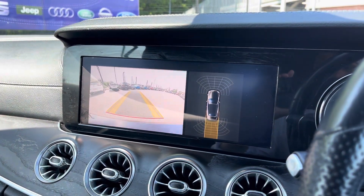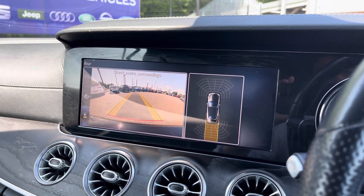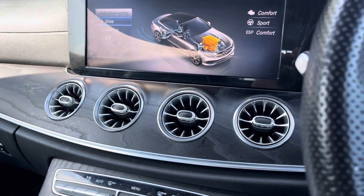When placing the vehicle in reverse, you'll have access to a rear view camera, which in conjunction with your front and rear parking sensors makes it very easy to pull off any parking manoeuvre.